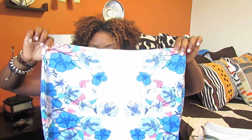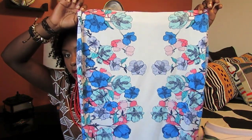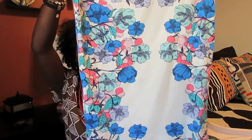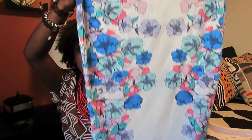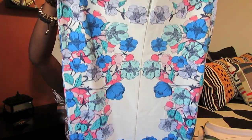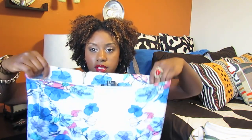I also got one skirt, which is a pencil skirt that falls a little past the knee. It's another floral print in white, and it's a really beautiful pattern — the patterns are really just on the sides. The back looks really nice too. It fits so nicely, I got it in a medium, and this one was also $17.95.